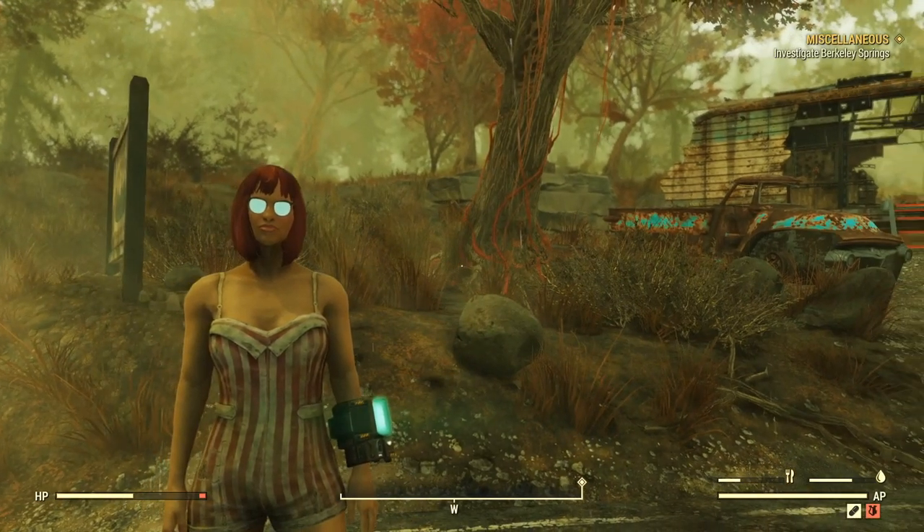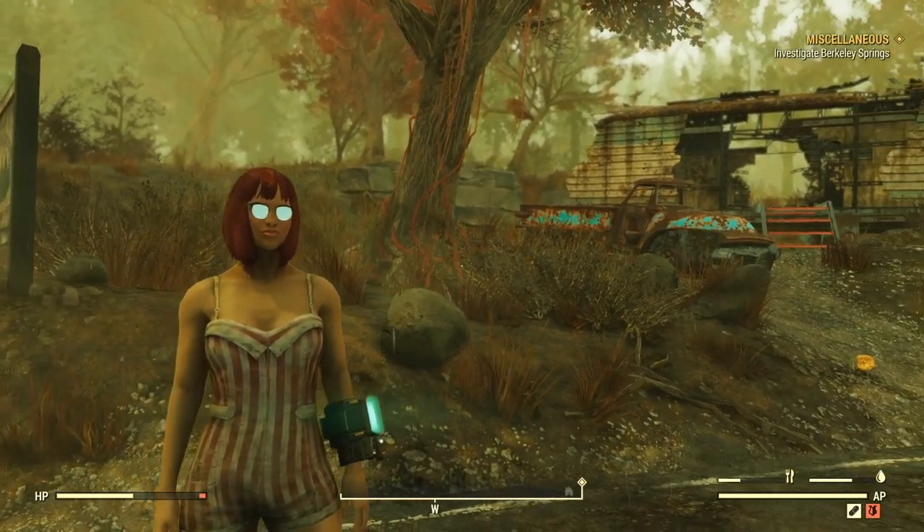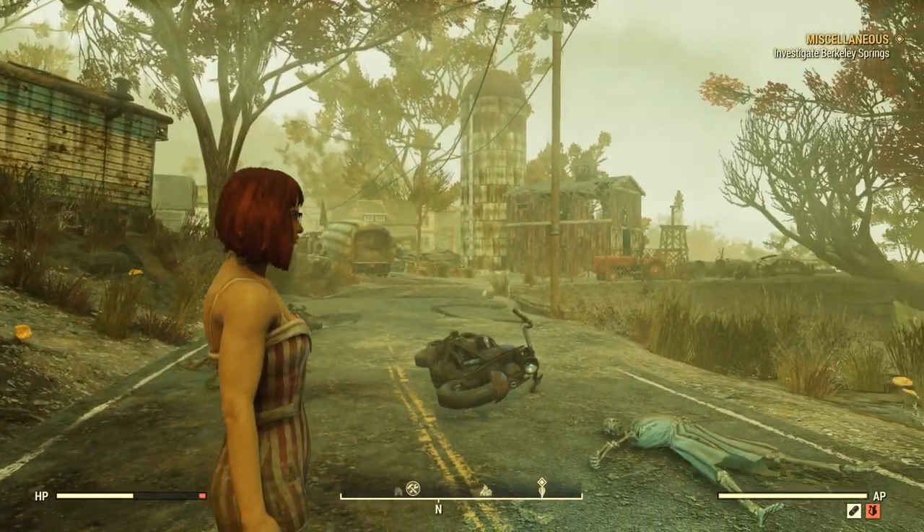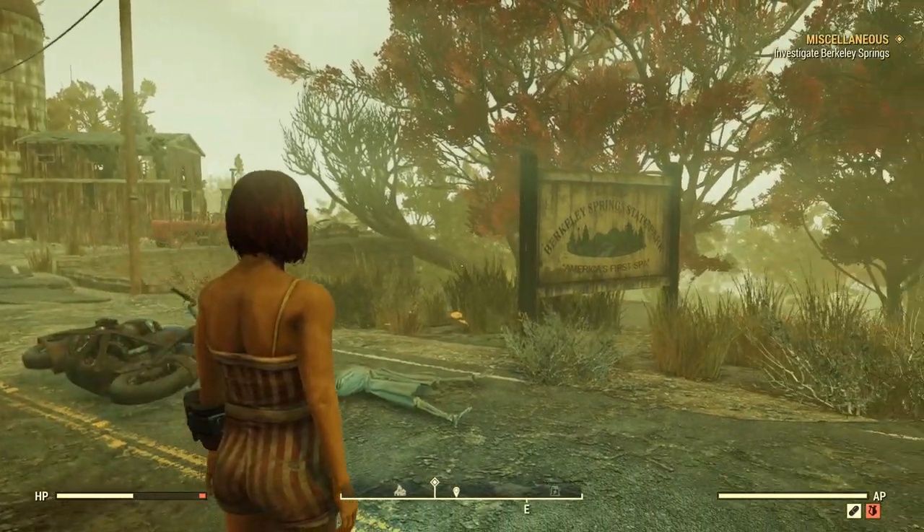Hey, what is going on YouTube? Welcome back to another video. In this video I'm gonna teach you guys how to find the swimsuit inside Fallout 76. So with that said, let's go ahead and get straight into this guide.